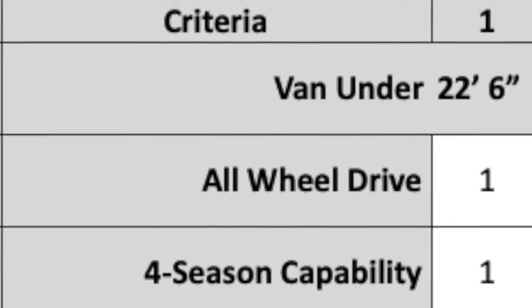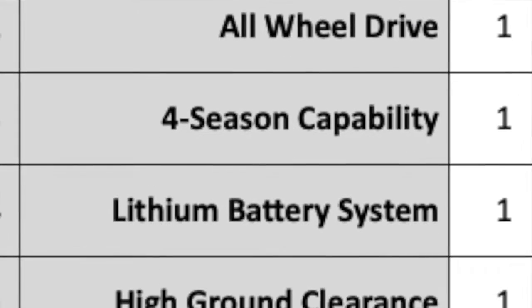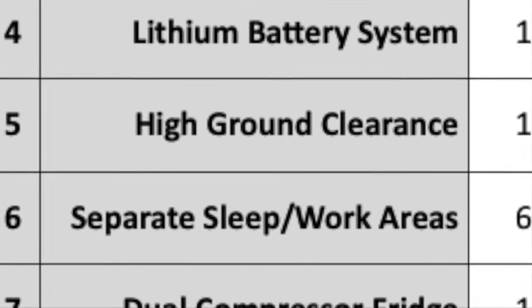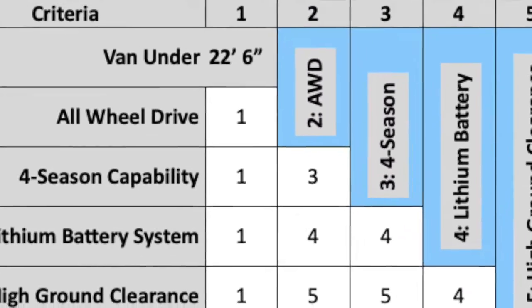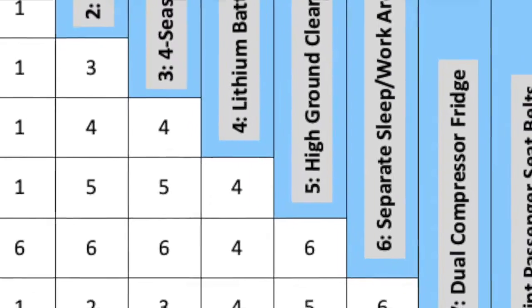Understand, these are what we find most important — things we can't live without or that we really want. Your items may vary quite a bit from our list and your priorities will most probably be different from ours. Remember, the table I'm showing you is pared down from the original 38 items. I list a number of items in no particular order down this column, from under 22 foot 6 inches to stealth look, then listed all these items again in the same order across.